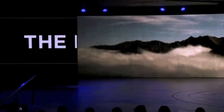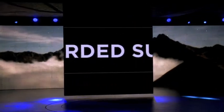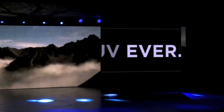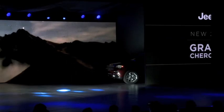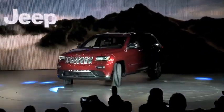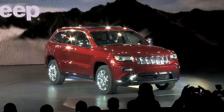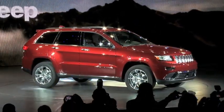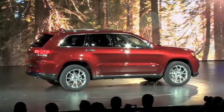I'm delighted to introduce the all-new 2014 Jeep Grand Cherokee. I'm delighted to be here. Thank you.